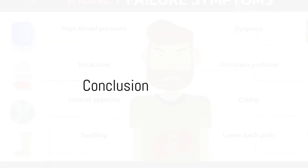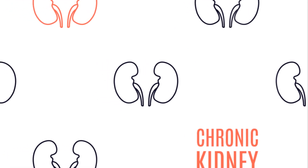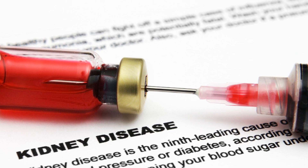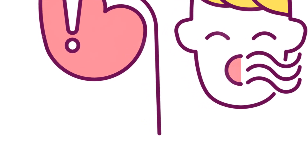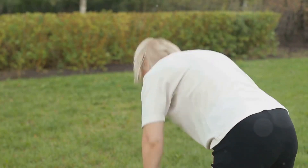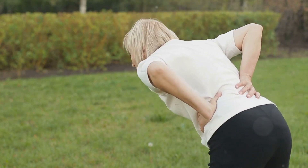So those are the 10 warning signs: changes in urination, fatigue and weakness, swelling in the hands and feet and ankles, skin rashes and itching, a metallic taste in the mouth or ammonia breath, shortness of breath, feeling cold all the time, dizziness and trouble concentrating, back or side pain, and puffiness around the eyes.